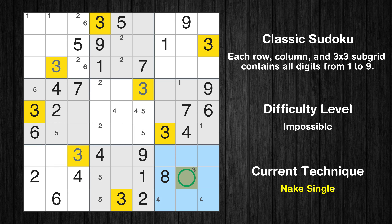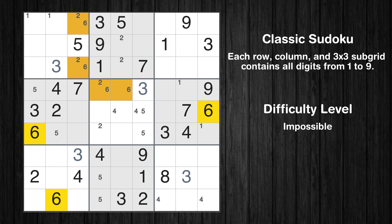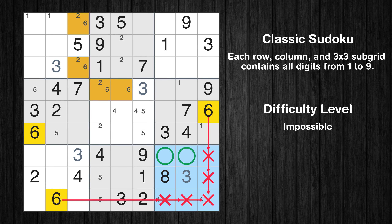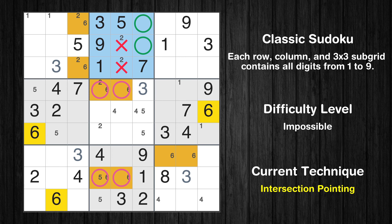Only one position left in the ninth box where value 3 can be placed. Only two positions left in the fifth box where value 6 can be placed. Only two positions left in the ninth box where value 6 can be placed. Only two positions left in the eighth box where value 6 can be placed. Only two positions left in the second box where value 6 can be placed.